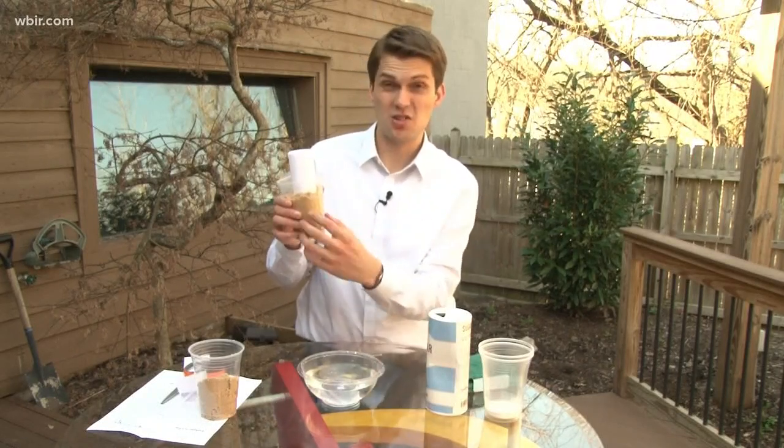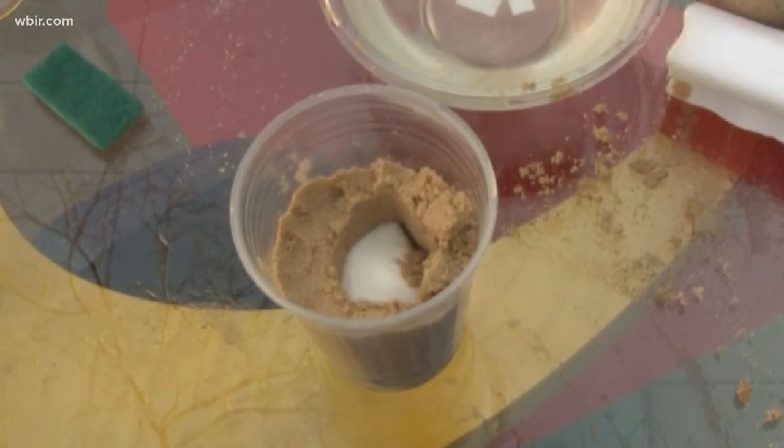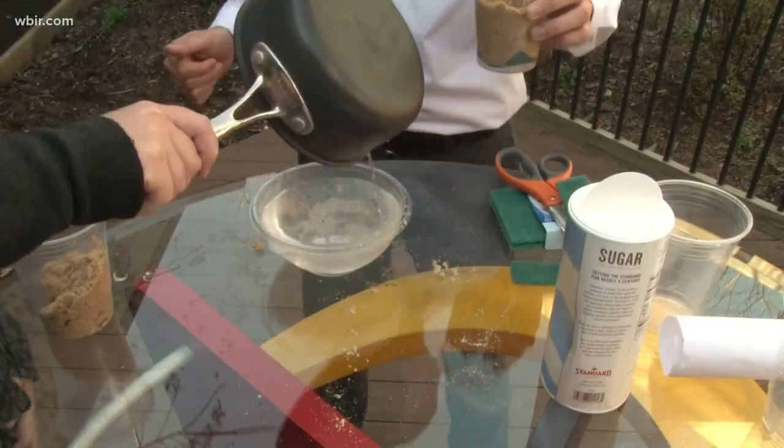Inside this cup is a simulation of what the ground in East Tennessee looks like. It's got earth and dirt and rocks represented by sand, and inside it has sugar. The sugar represents limestone — it dissolves faster in water than the dirt. That's a great analogy there.